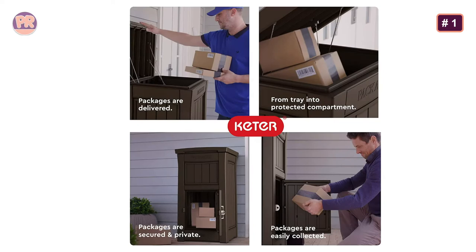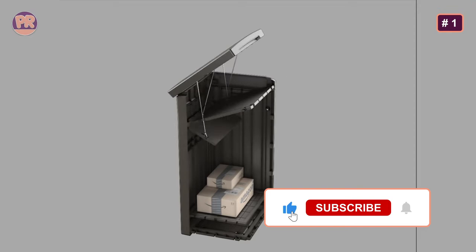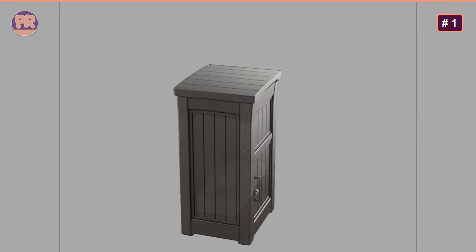You will need to supply your own lock for the bottom compartment as well. Most importantly, this box needs additional labeling, as delivery drivers won't always know to lift the lid just because it says 'packages' with a light icon on it. With all of these modifications, though, you are left with one of the best package delivery boxes in its price range.